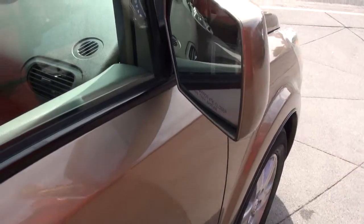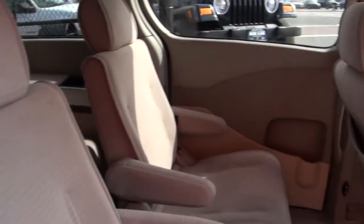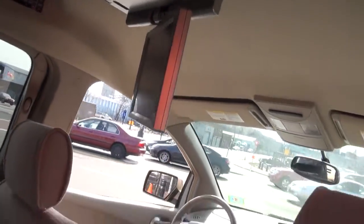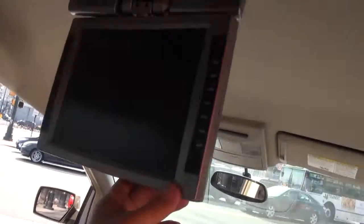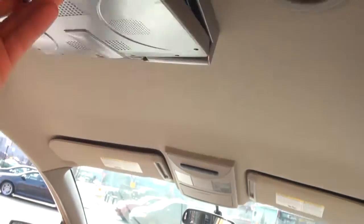It also has heated mirrors. Now with the pulling of the door, it will automatically retract. There's a DVD system which can fold up and tilt any which way.